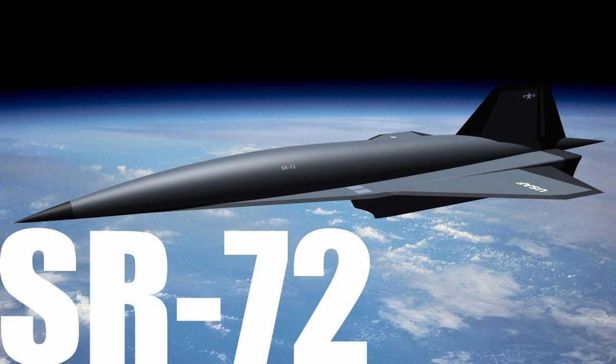The SR-72, developed by Lockheed Martin, is a spy plane that can reach speeds up to 4,500 miles per hour. It's capable of flying twice as fast as its predecessor, the legendary SR-71.